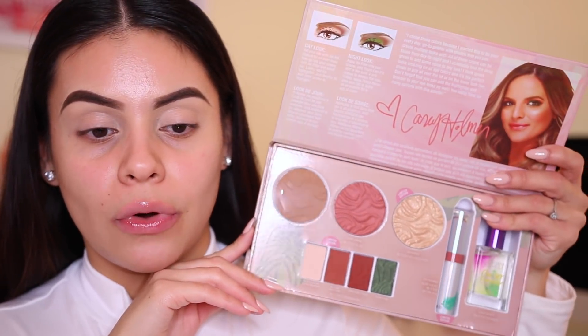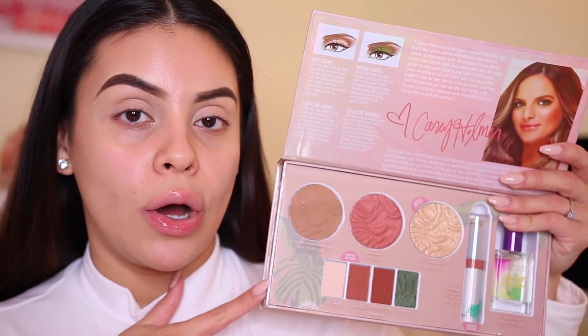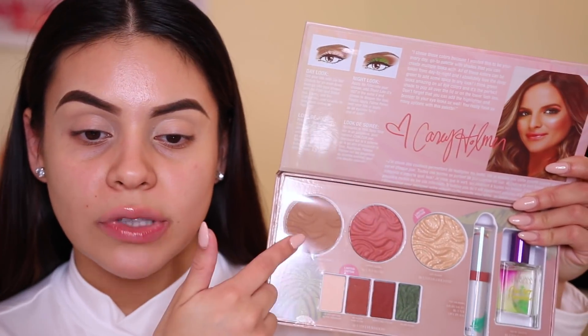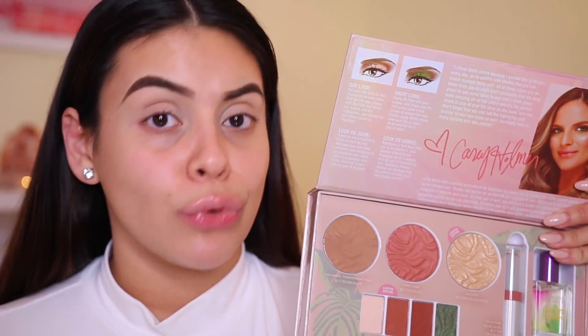I'm going to be using this palette, which is the Physician's Formula and KC Holmes Butter Collection. Look at this, you guys — it is so beautiful. I ordered this on Physician's Formula's website. They also have it on Ulta, but it is sold out at the moment. You can see why, because it is stunning. This palette retails for $20. You get three full-size face products, four eyeshadows, a perfume, and a lip product, which is really, really good.